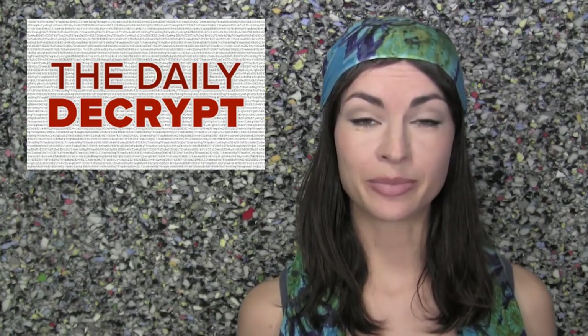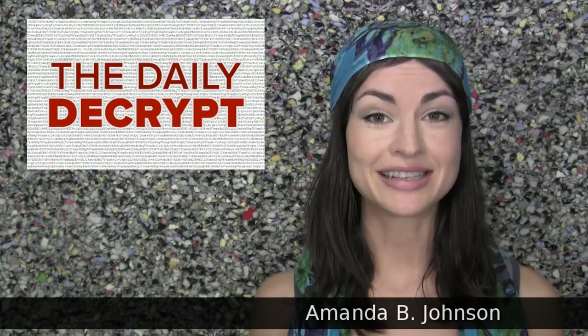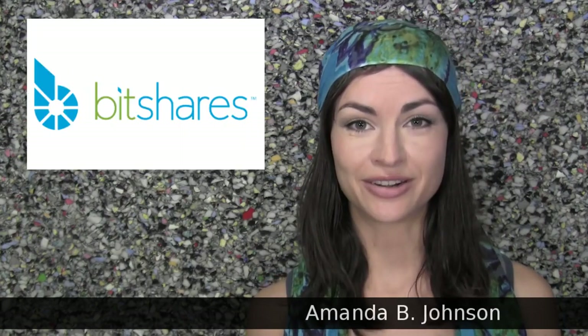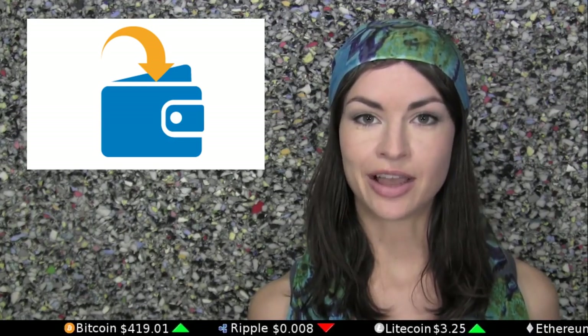Welcome to The Daily Decrypt, where currency competition is the name of the game. I am your host Amanda, and today's episode is brought to you by BitShares. Web and mobile wallets which support multiple cryptocurrencies make it easier to try out a new coin or just to keep balances of various currencies all in one place. The Daily Decrypt knows of four such wallets, and we'd like to give you a brief review of them now.